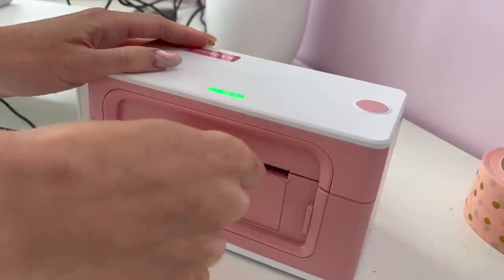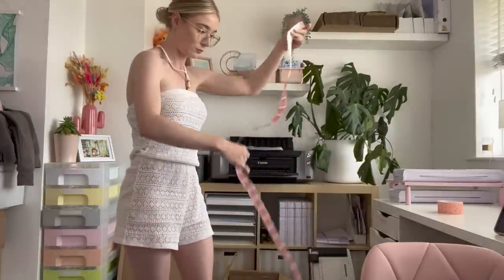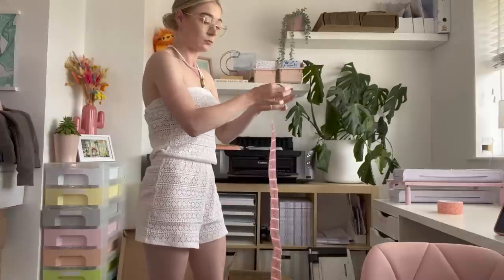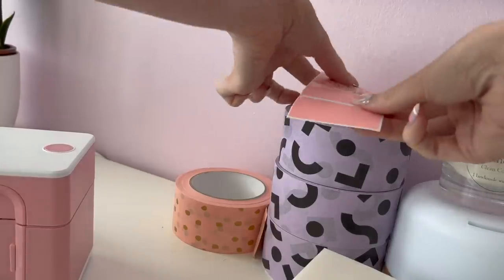This is my favorite part. I then roll them all up back into a little roll and pop them into my makeshift label dispenser using my tape from Peck Plan.